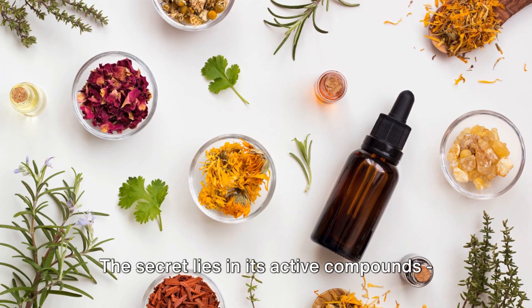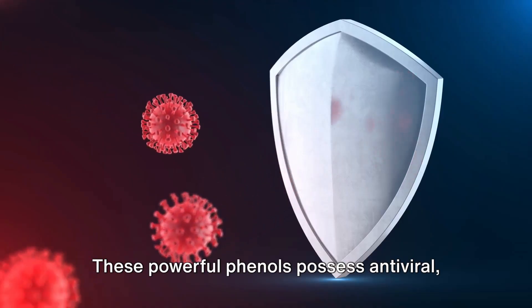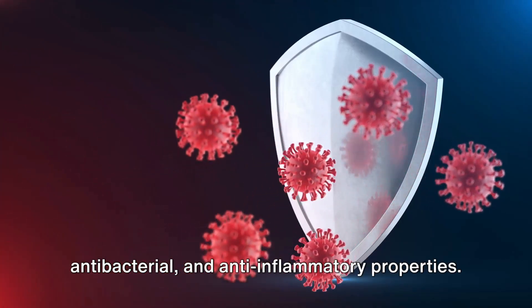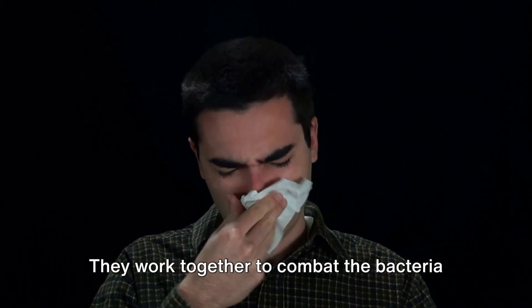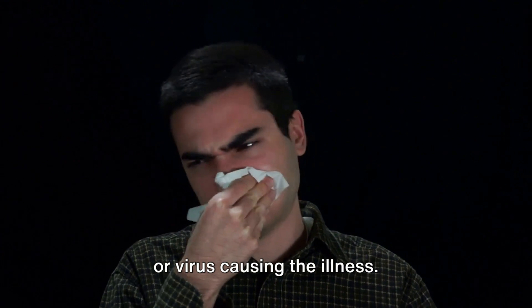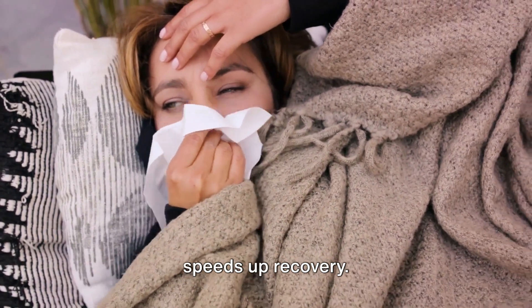The secret lies in its active compounds, carvacrol and thymol. These powerful phenols possess antiviral, antibacterial, and anti-inflammatory properties. They work together to combat the bacteria or virus causing the illness, which not only reduces symptoms but also speeds up recovery.